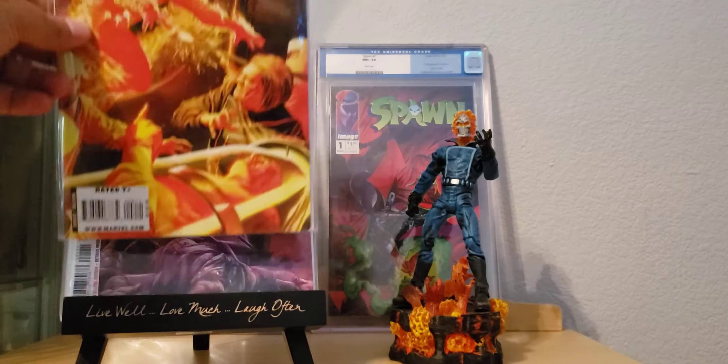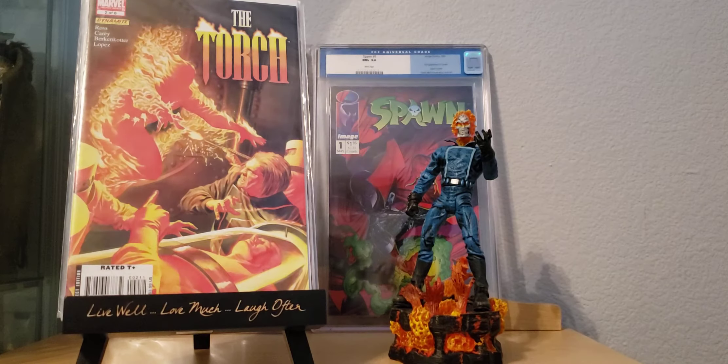I also came across this here — The Torch number 2, limited series out of 8. This just looks amazing. I don't know if it's Alex Ross covers, but they kind of have that feel to it. I hadn't seen these before, so I'm gonna have to see if I can figure out where I can find the rest of the series, because if they all look like that I want them for sure.